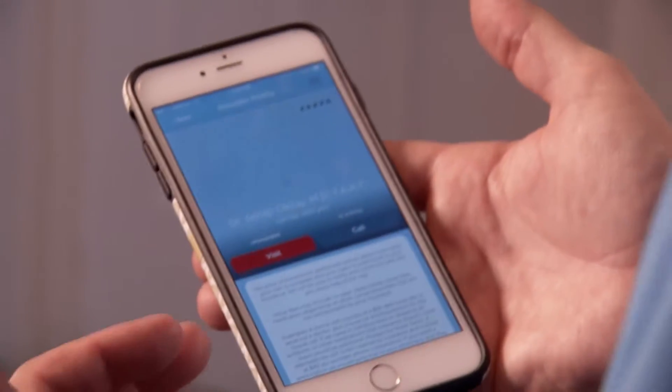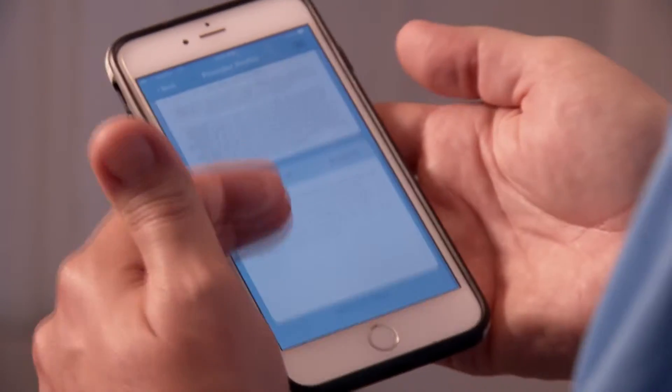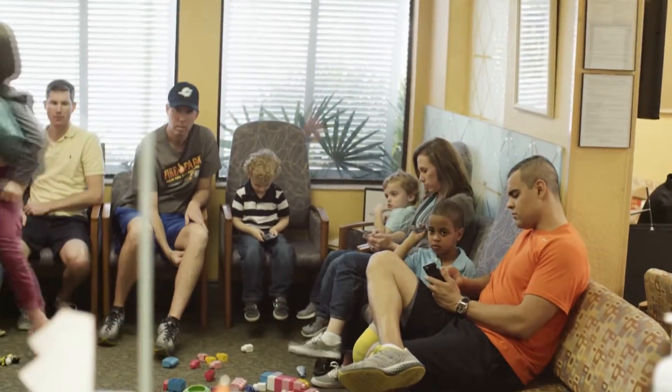What we've done with the app is created a whole new way to schedule and communicate with doctors. Being a father, seeing my wife take our kids to the doctor, having to take our kids to the doctor myself, it seems to be at least a minimum two-hour process.